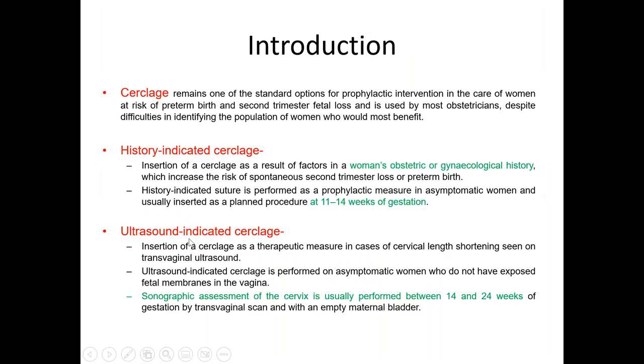Cerclage nowadays is a very common thing we will see in our day-to-day cases because of increased incidence of preterm labor and increased incidence of miscarriages. Before going to talk about cerclage, we need to know that there are two types of cerclage we can do.